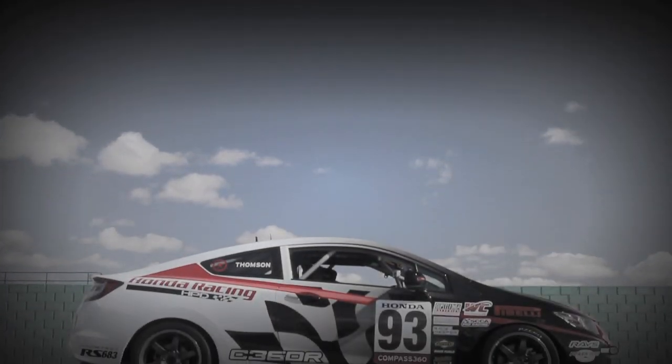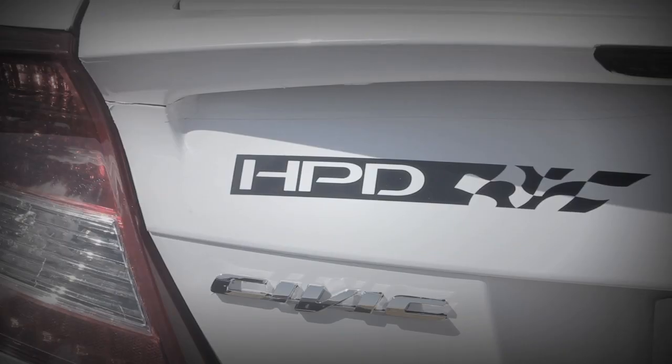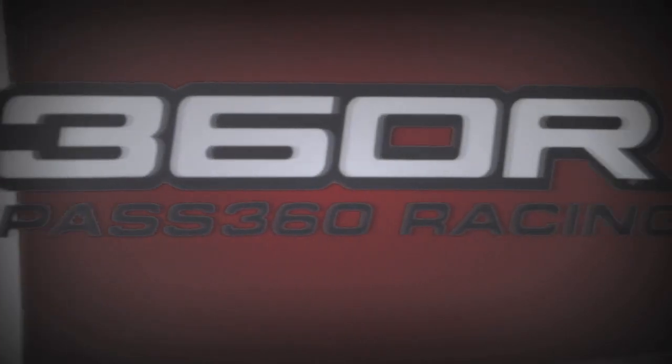This black, white, red, and extraordinarily loud number 93 Civic is the product of Honda Performance Development and Compass 360 Racing.